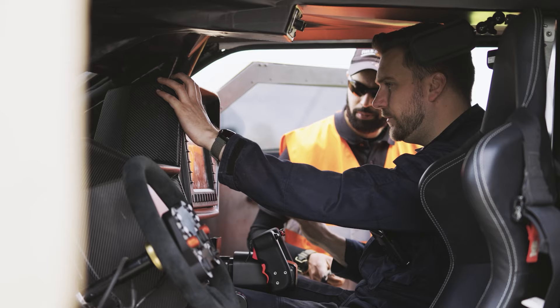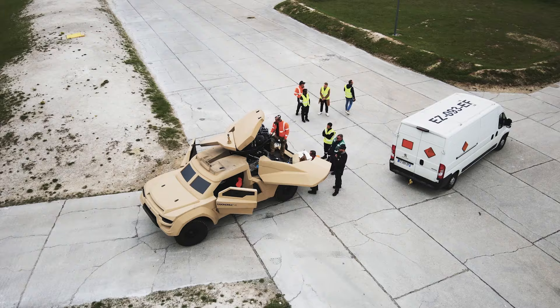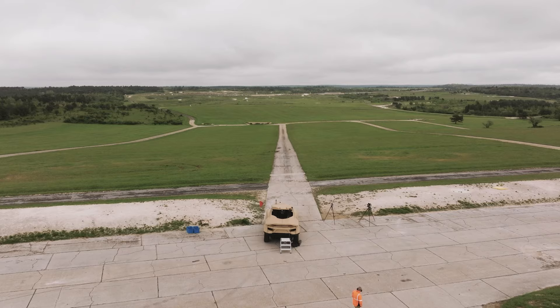This is the lightest vehicle with a 25mm cannon on board — it weighs less than four tons — and the fact that it can fire on the move stabilised is very impressive technology. I don't think anybody has managed that to date, and we have a lot of interest because of that.